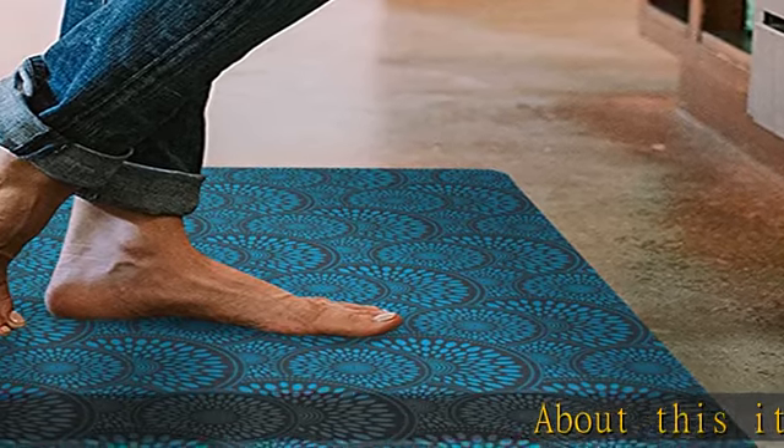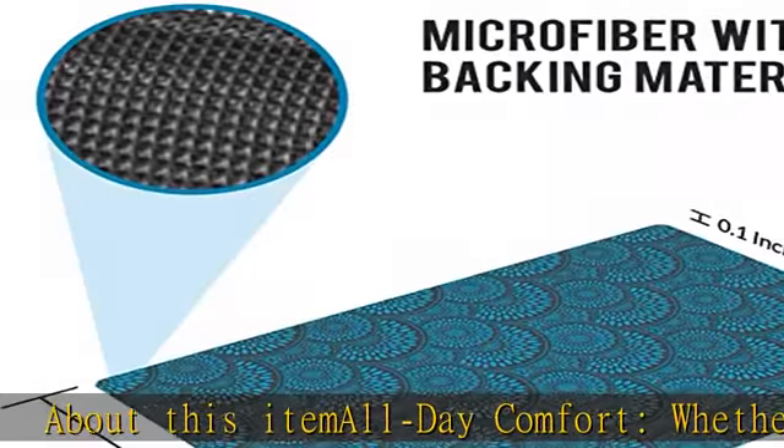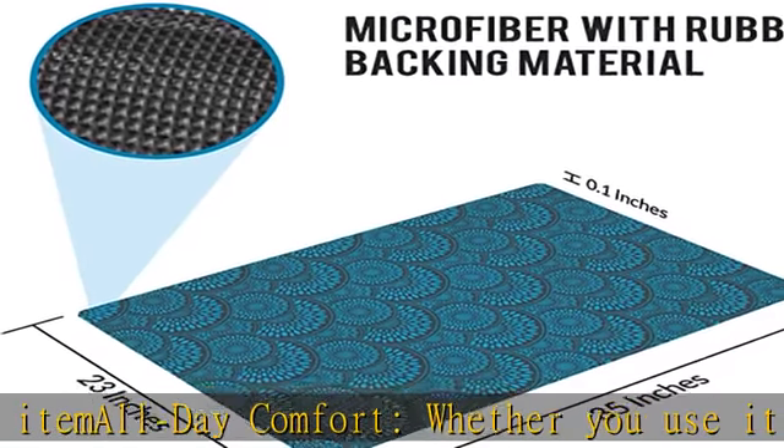About this item: all-day comfort. Whether you use it in the kitchen, your workshop, or as a landing mat on the stairs, our incredibly comfortable mat cradles your feet with microfiber support.